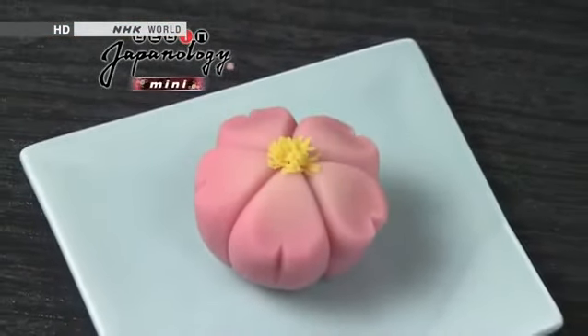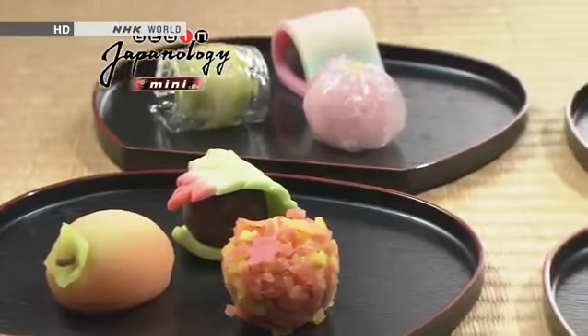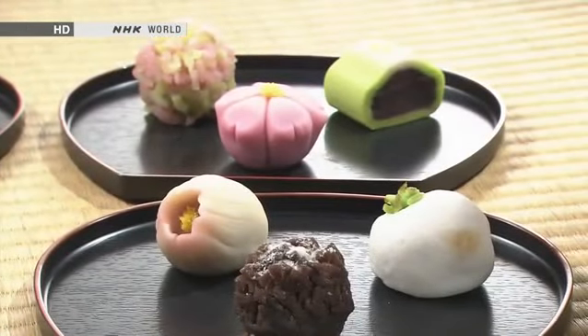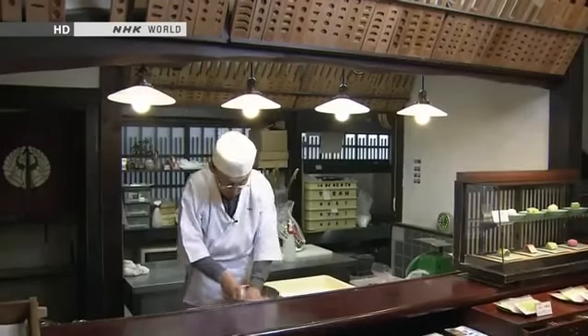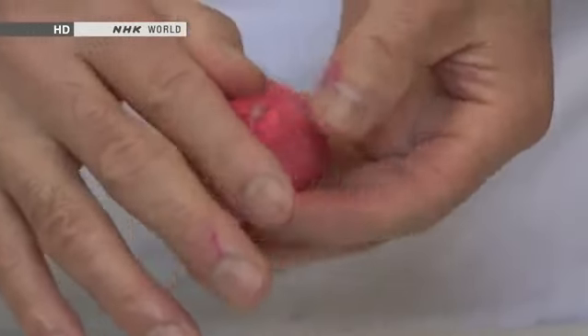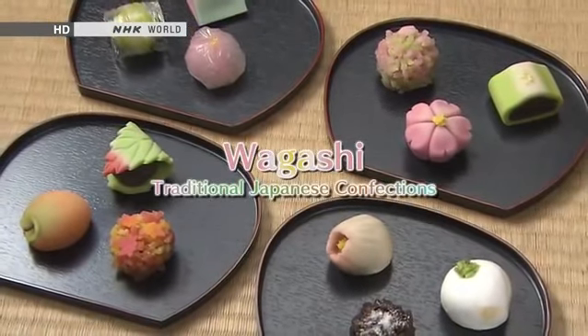The traditional Japanese confections known as wagashi are made in a remarkable range of styles. Crafted by hand, they have a delectable sweetness to match their exquisite appearance. Today, we examine the craftsmanship that has been passed down by wagashi artisans from one generation to the next.